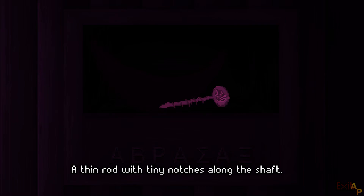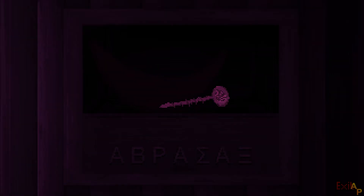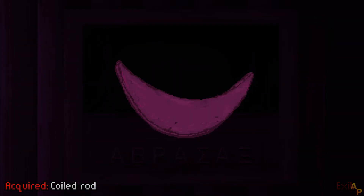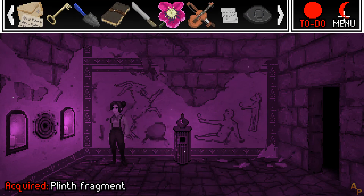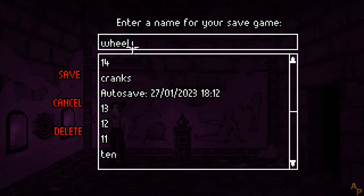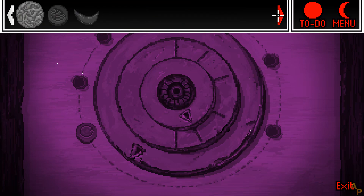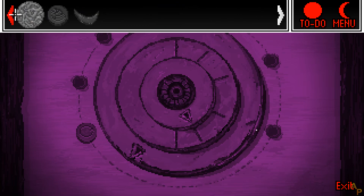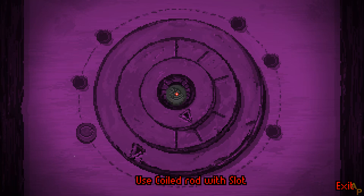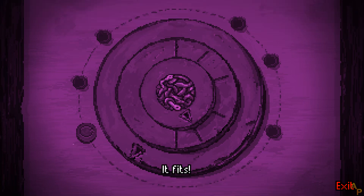A thin rod with tiny notches along the shaft; the head is adorned with a coiled serpent. This must be important. The rod doesn't seem to fit here... It fits! It fits!